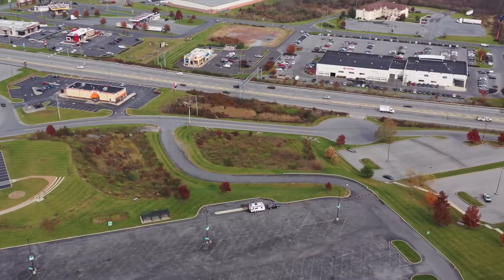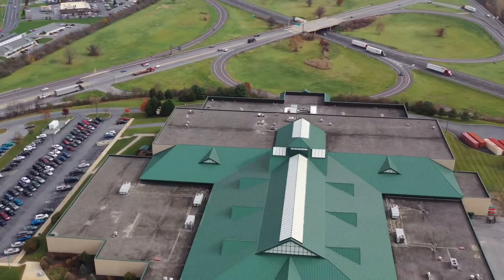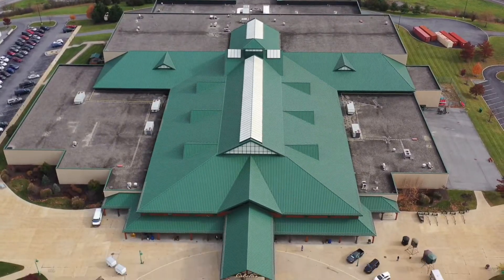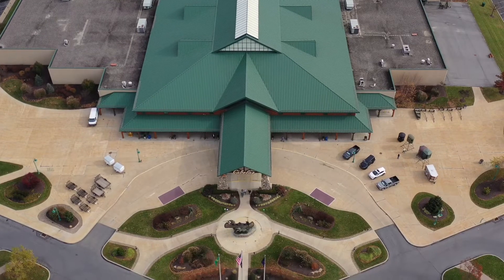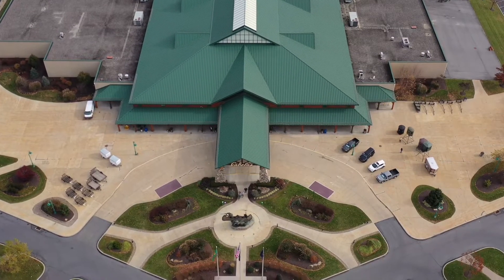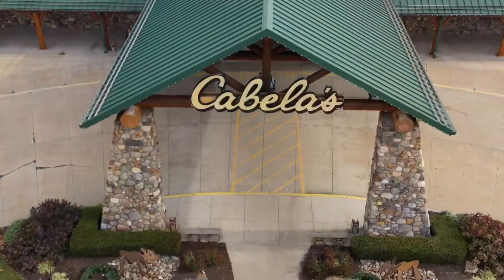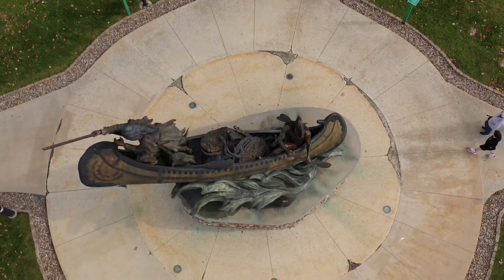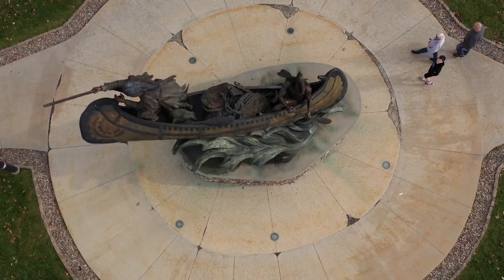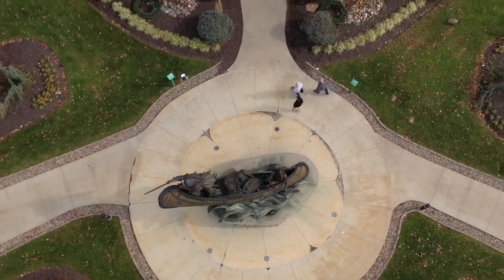And we're back to Cabela's — yeah baby! There it is, with a nice garden out front. Let's just take a closer look here... and now let's pull back out and head on home.